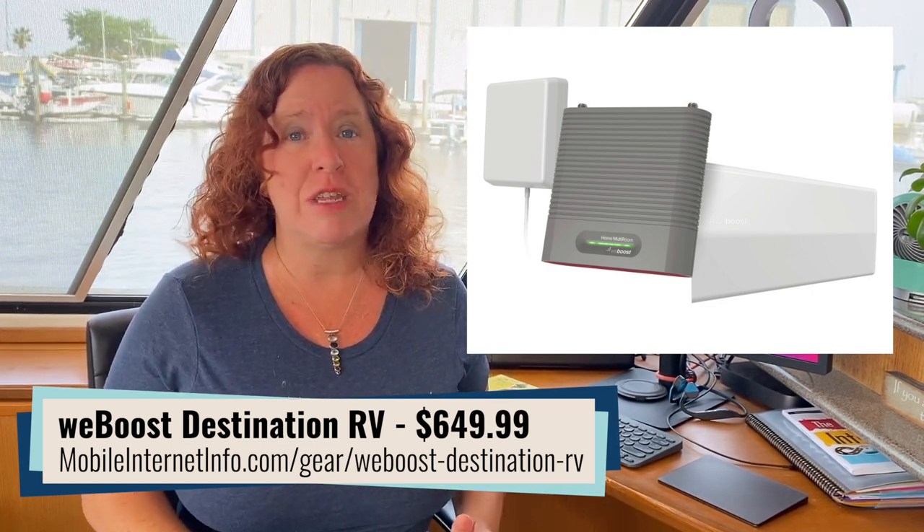This is a replacement kit for their RV Connect 65 Cellular Booster Kit that they released a couple years ago. These booster kits come with a directional antenna and a higher gain interior amplifier, and they are designed for fixed locations.